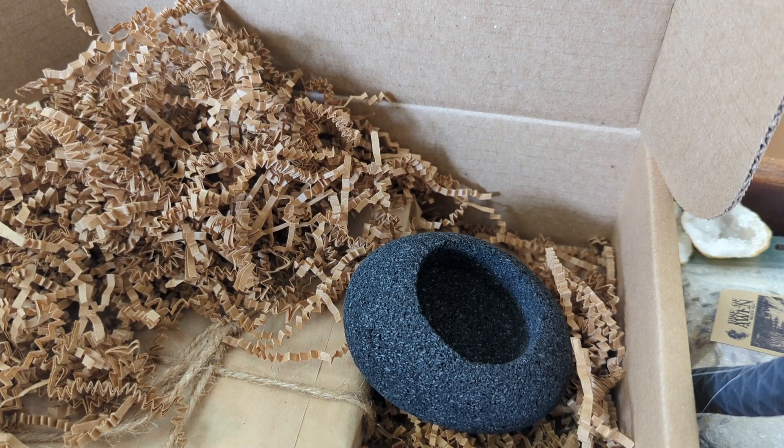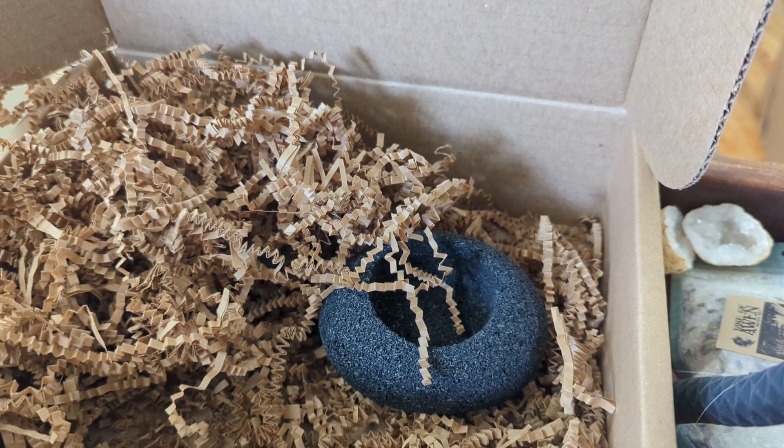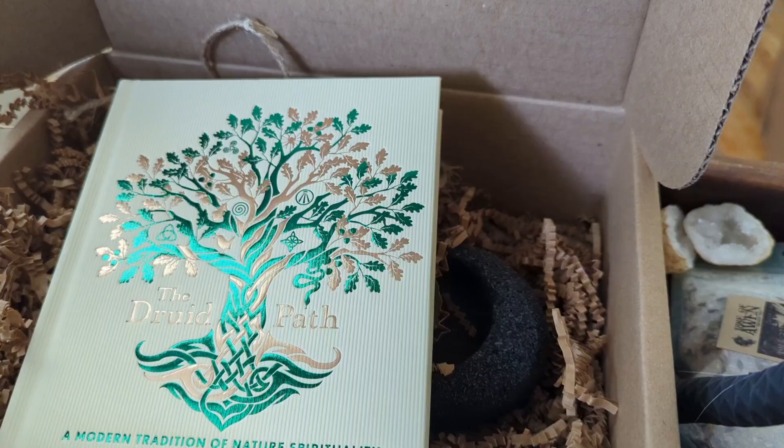It looks like we have a book too. My guess is it's probably on being a Druid. And we have a book on Druidry, which I don't know a lot about. That'll be kind of fun to learn about it.